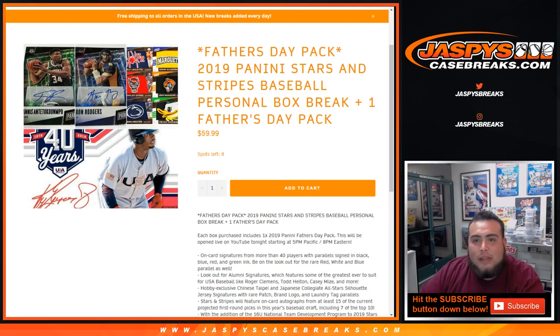What's up everybody, Jason here from jazzpyscasebreaks.com doing a two box break of 2019 Panini Stars and Stripes Baseball — a personal box break for Alfred in our YouTube stream.